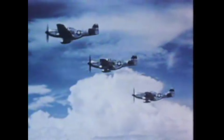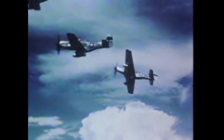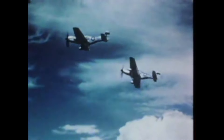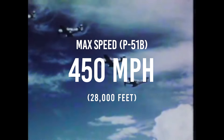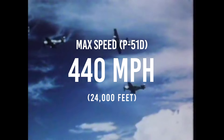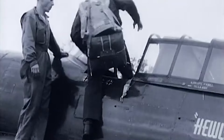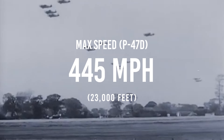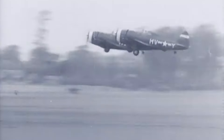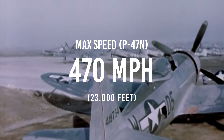In terms of speed, both aircraft were exceptionally fast within their class, capable of surpassing 400 miles per hour at higher altitudes. The P-51B was known to be capable of reaching 450 miles per hour at around 28,000 feet. The P-51D performed similarly, with a maximum speed of 440 miles per hour achievable at 24,000 feet. The Thunderbolt was almost equally matched — late-war P-47Ds were clocked at 445 miles per hour, albeit at a lower altitude of 23,000 feet. The later N model of the Thunderbolt was claimed to be capable of reaching 470 miles per hour under the right conditions.